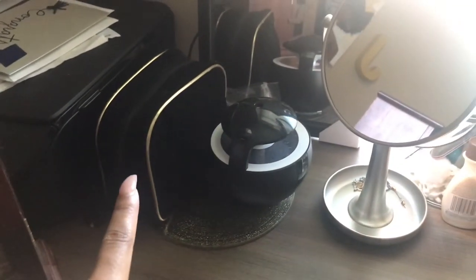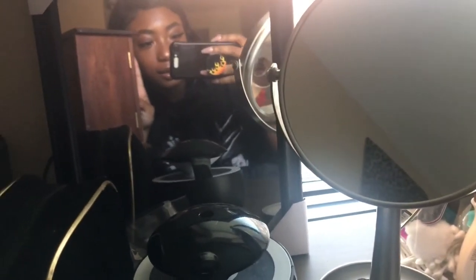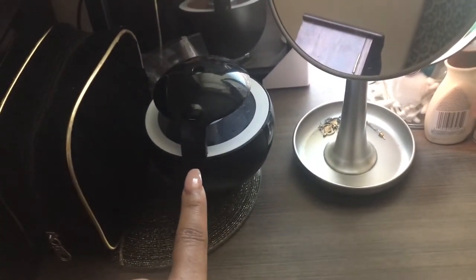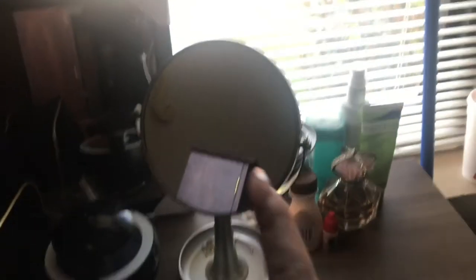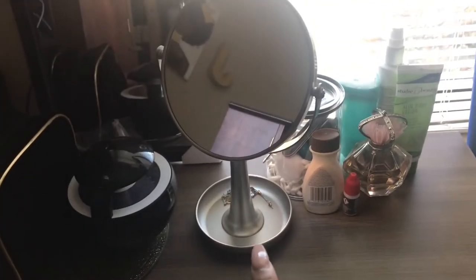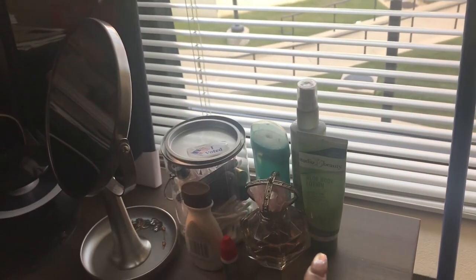Then I have my makeup bag that holds my everyday makeup, and another mirror I got from Dollar Tree. That is a diffuser I got from AliExpress — it didn't really work, maybe worked once or twice. And there's a mirror I don't remember where I got from, plus lotion, perfume, and nail glue — essentials I just need quick.